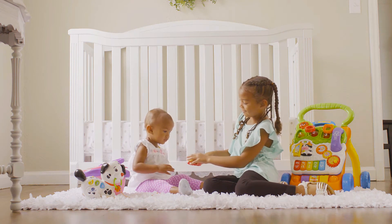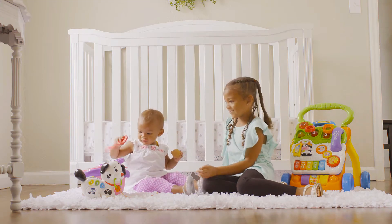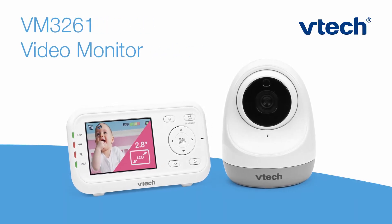Watch your little ones grow and play on a baby monitor that can keep up every step of the way. Introducing the VM3261 Baby Monitor from VTech.